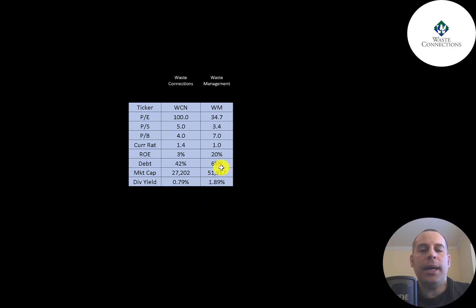I also did a video on Waste Management for comparison. Waste Management does better in price to earnings and price to sales, but Waste Connections does better in price to book. Both have a current ratio above one. Waste Management has a much better ROE, but Waste Connections has better debt at 42% compared to Waste Management's 65%. Waste Management is almost double the size and pays a much bigger dividend.